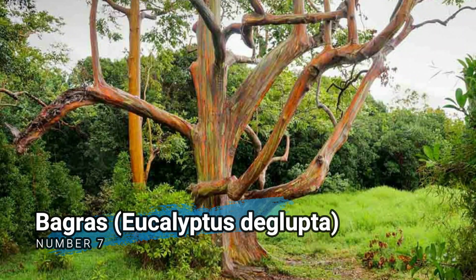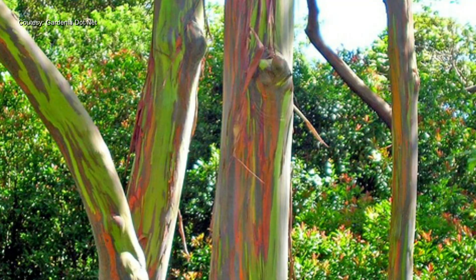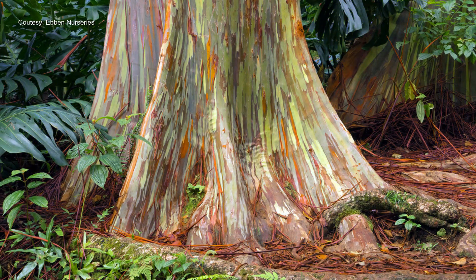Number 7. Bagras, Eucalyptus deglupta. Also known as Rainbow eucalyptus, this fast-growing tree is native to the Philippines and other parts of Southeast Asia. It is primarily cultivated for its attractive multicolored bark and is occasionally used for timber.